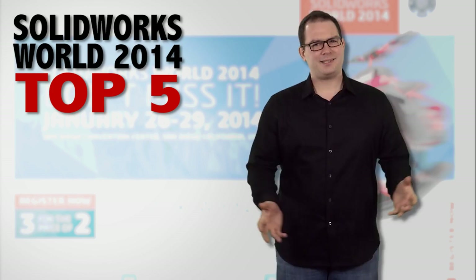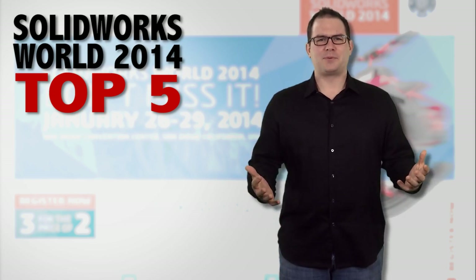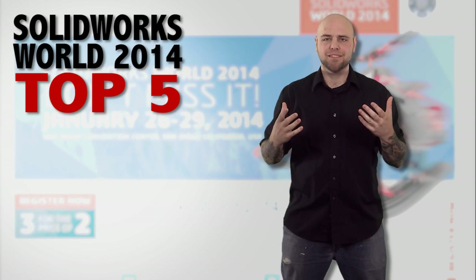Just hold on to that number two — we couldn't stop at three, this is a top five. We couldn't pick between these two; they're both just awesome.